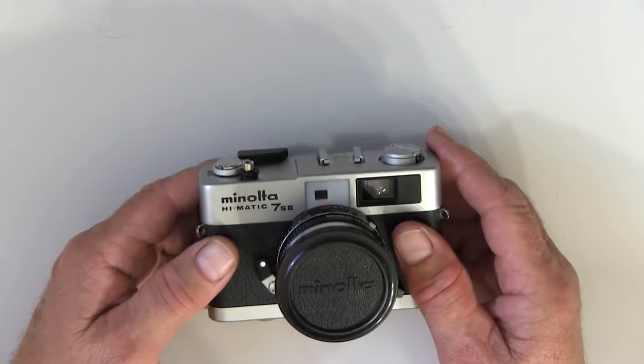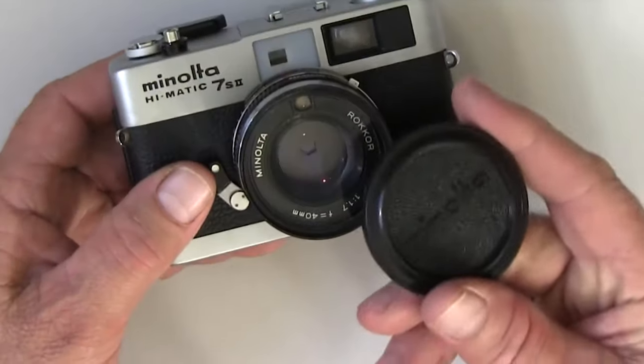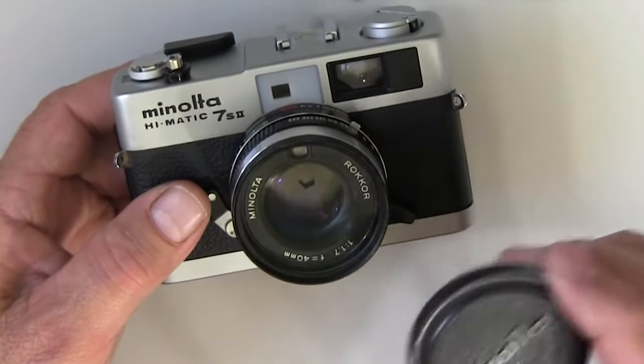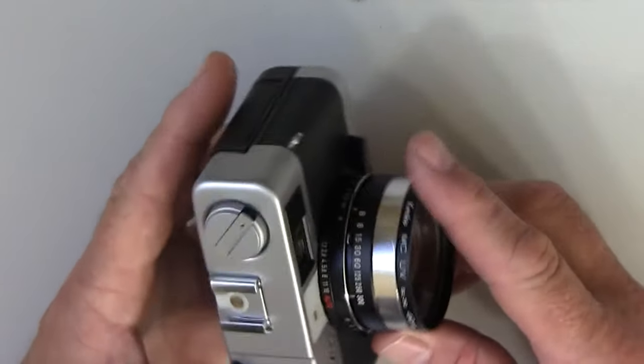The Minolta Hi-Matic 7S — talk about a good looking camera, just gorgeous. Released in 1966, it boasts a sharp six-element 45mm f/1.8 Rokkor lens, Minolta's own CLC contrast light compensation metering via cadmium sulfate cells, and an aperture range from f/22 all the way down to f/1.8. Lots of metal in the construction — built like a tank. With a reasonably fast lens, it's gonna be great for low-light shooting. Very affordable, great cameras.